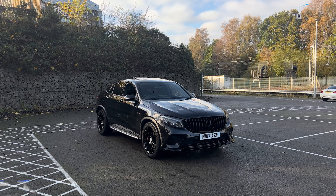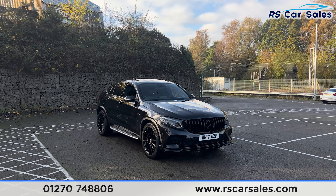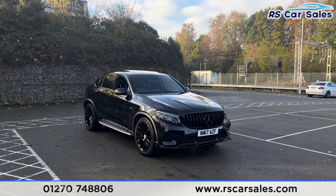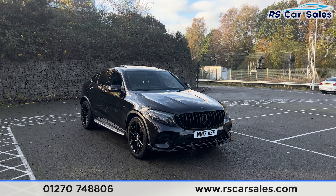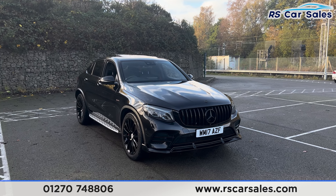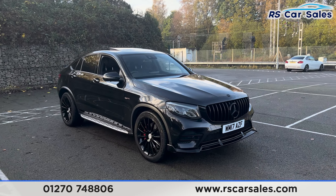Here we have a 2017 Mercedes AMG GLC 43 4MATIC Premium Plus. This vehicle comes with over £2,000 worth of optional extras, all listed on the website. Just to mention a few, we do have the night package.